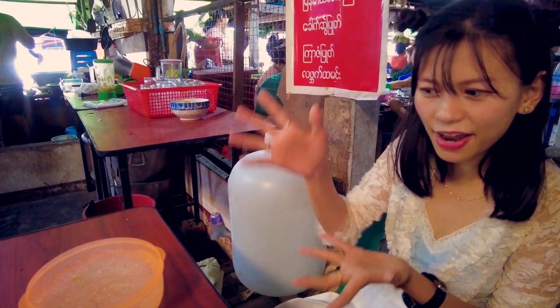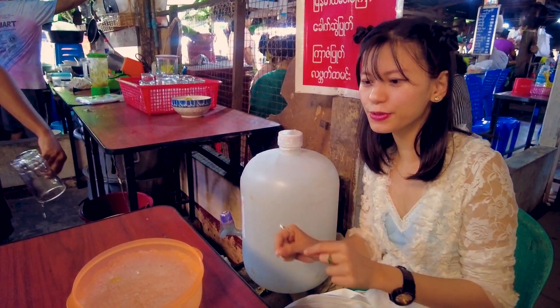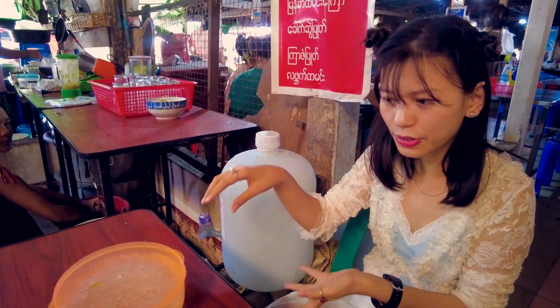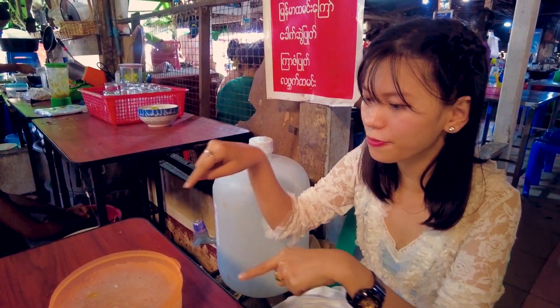As you can see, this is 100% organic gum from a tree root, and it becomes like jelly after putting it into the water.